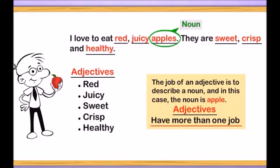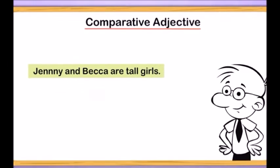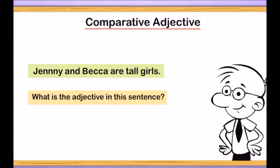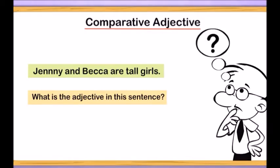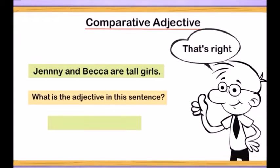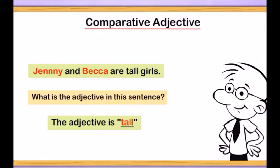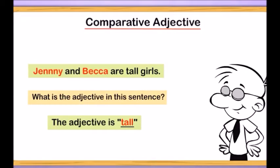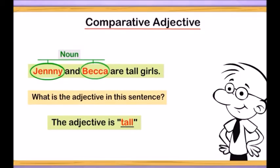Today we're going to talk about what those other jobs are. Jenny and Becca are tall girls. What is the adjective in this sentence, and what is it describing? That's right — the adjective is tall and it's describing Jenny and Becca. Remember, a noun is a person, place, or thing, so Jenny and Becca are our nouns.